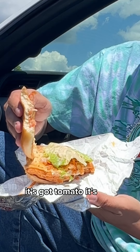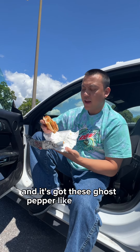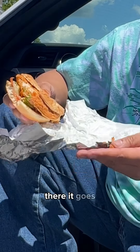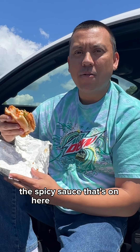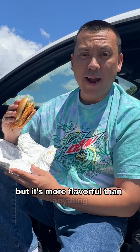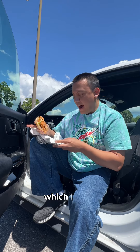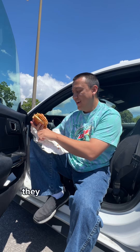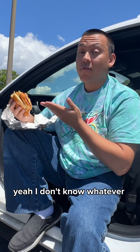It's got tomato, it's got lettuce, it's got cheese, and it's got these ghost pepper crunchies — little fried pieces of pepper — and these are really what gives it the heat. The spicy sauce on here is a little spicy but it's more flavorful than anything. But add in the crunch of these fried little peppers — I don't know if these are actually peppers, they might just be fried pieces of batter. Whatever it is, it's very good.